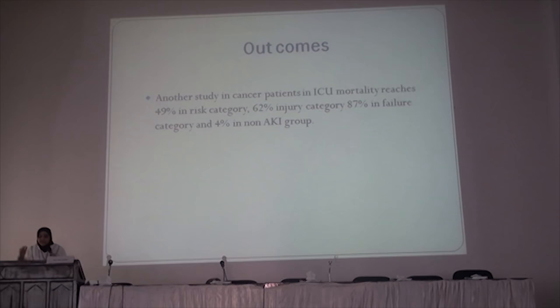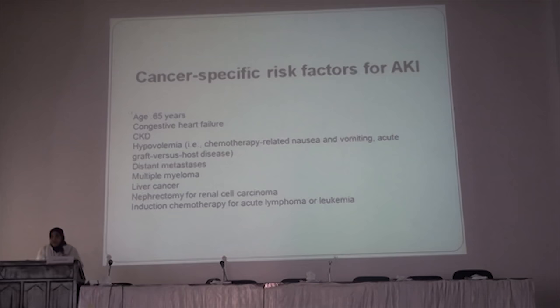Another study in cancer patients in the ICU showed mortality reaching 49% in the High Risk category, 62% in the Injury category, and 87% in the Failure category. In addition, only 4% of patients who develop acute kidney injury survive without complications.